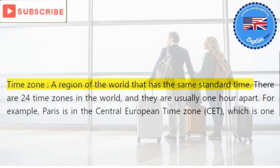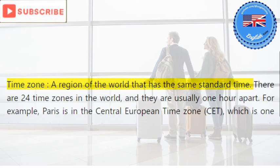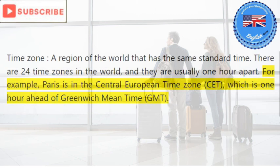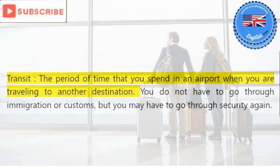Time zone: a region of the world that has the same standard time. There are 24 time zones in the world and they are usually one hour apart. For example, Paris is in the Central European Time zone (CET), which is one hour ahead of Greenwich Mean Time (GMT).